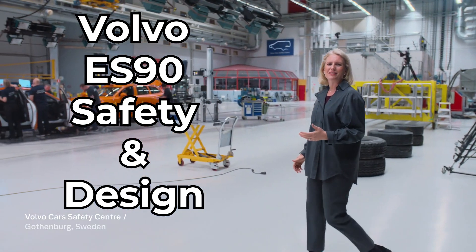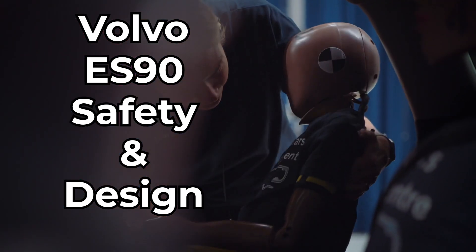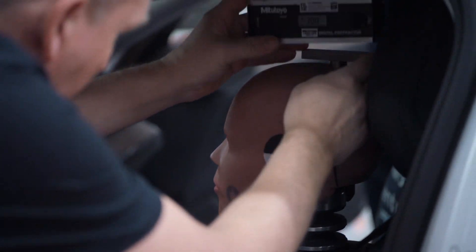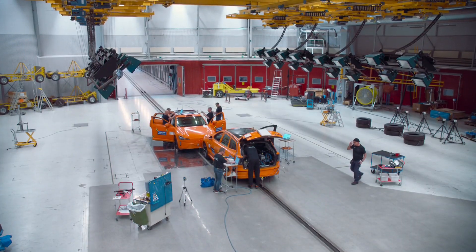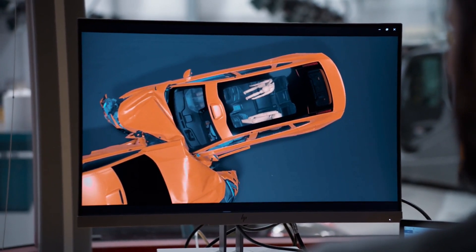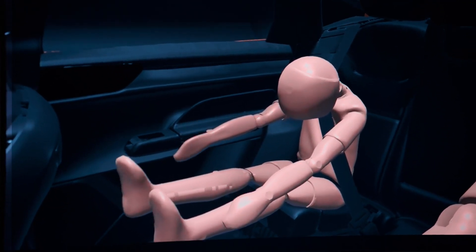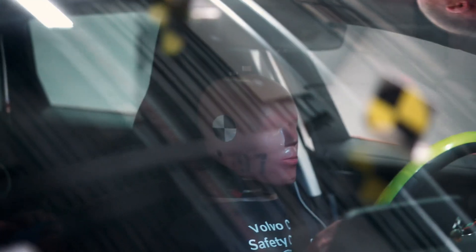Welcome to the Volvo Car Safety Center. Here at the Crash Lab, we have the capability to recreate almost any accident and capture the complexity of the real world. It allows us to push our cars far beyond the standard requirements to meet the ambitious Volvo safety standard. During development, we crash our cars thousands of times using computer simulations. But before anyone gets behind the wheel, we do physical tests with real cars.